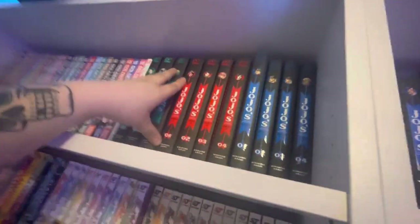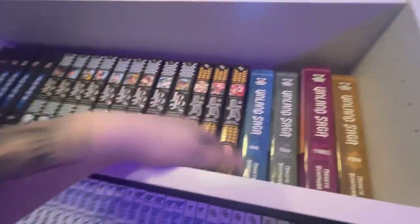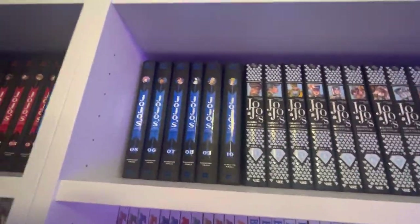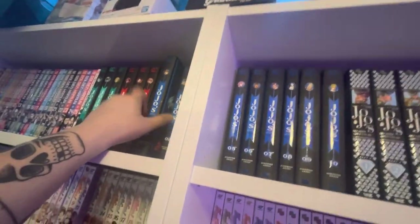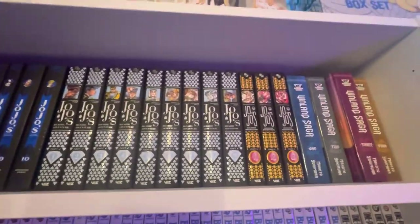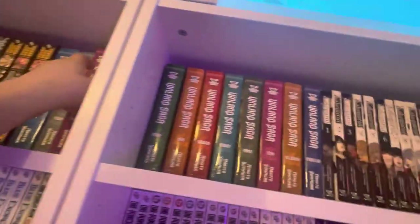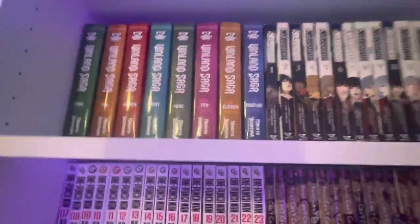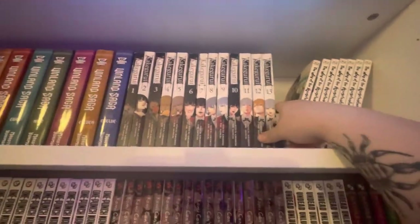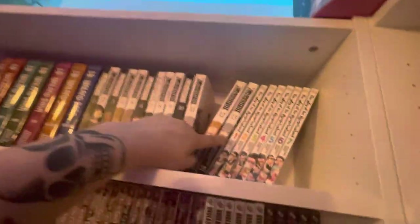Next up is JoJo's Bizarre Adventure parts 1, 2, 3, 4, and part 5 is out. These release a bit slow but what can you do. I'm really enjoying JoJo — love the anime. For my read of the manga I'm at part 3 but I've been picking these up as they came out to make sure I have them and don't have to wait on restocks. Vinland Saga volumes 1 through 12 — I really need to get to reading that. I enjoyed what I read but there's so many things to read. Then Kakegurui volumes 1 through 13, with volume 14 in my bedroom.